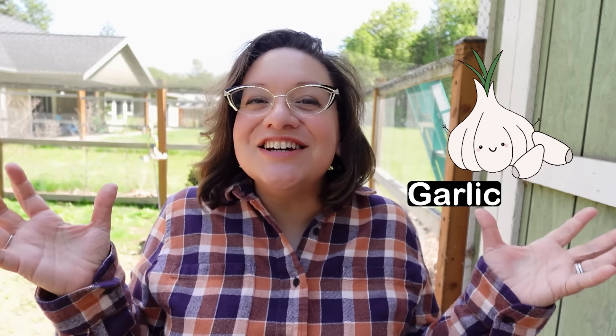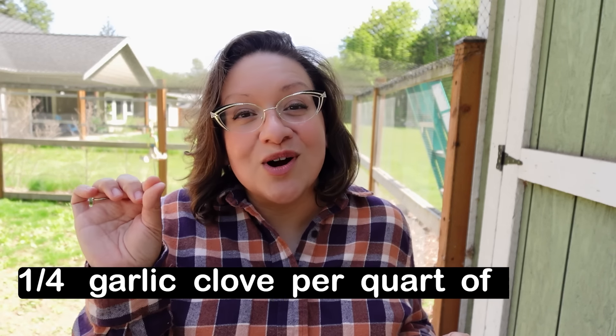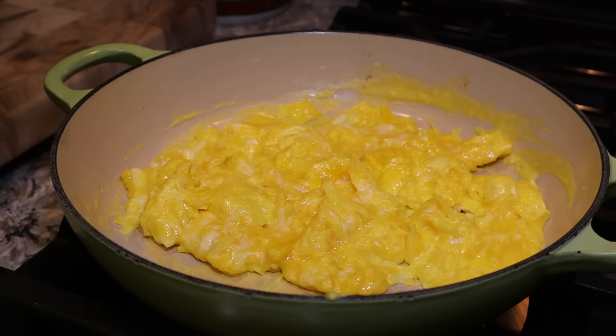The second supplement is garlic, and of course we know garlic is so good for our chickens. This is another thing you can give from the time they're baby chicks — I usually wait until they're about a week or two old — through adulthood. The dosage is a fourth of a clove per quart of water. If you don't want to put it in their water, you can mince it up and add it into a treat, like some scrambled eggs or something else your chickens like, or mix it in with their feed. I recommend doing that about three times a week. It has antiparasitic properties and boosts your chickens' immune system.